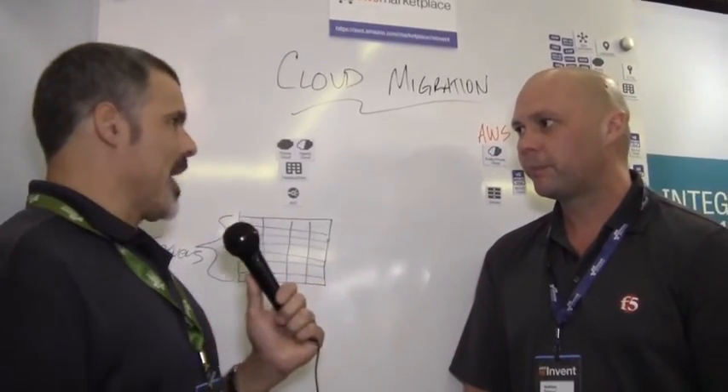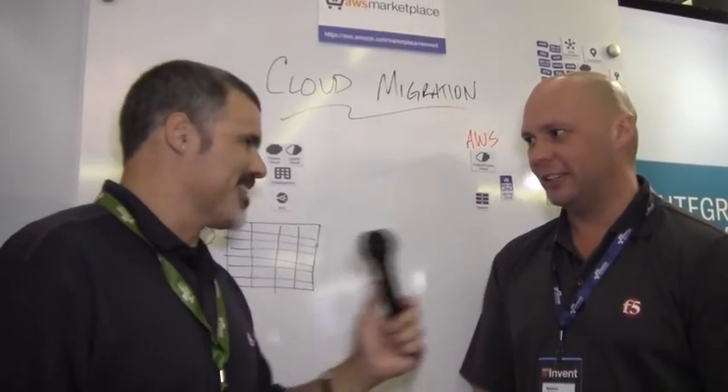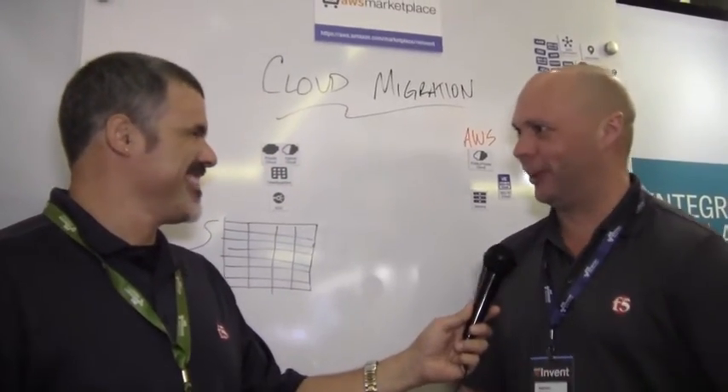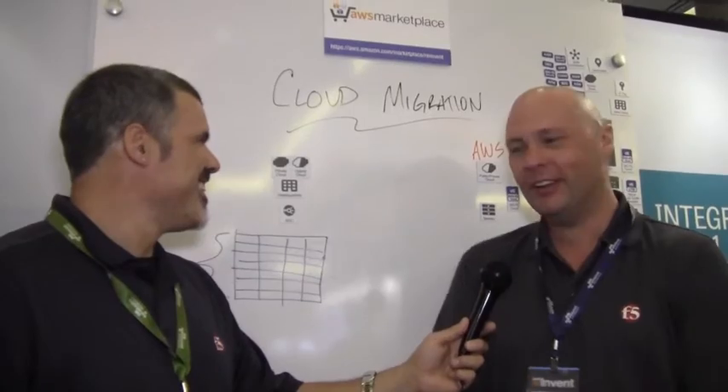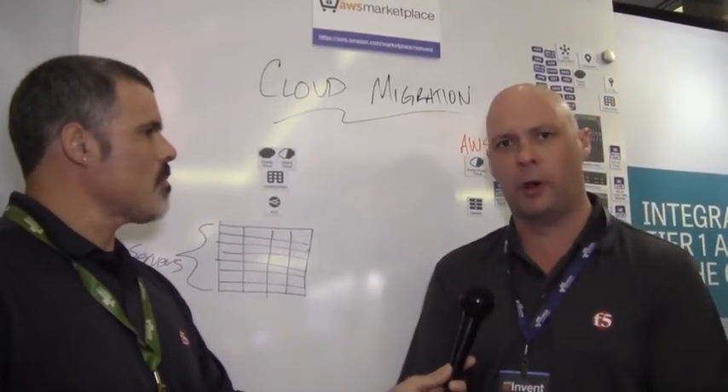I don't like to dictate that there's a specific type of app or service — it's up to every organization. But every organization has definitely got apps and services that could easily be pushed out to a cloud provider. The first step is figuring out what those may be, rather than just randomly pushing things out there. So let's go through our customer scenarios.